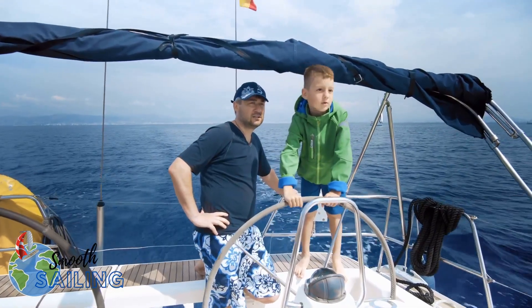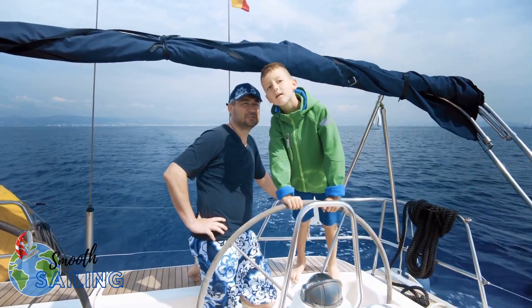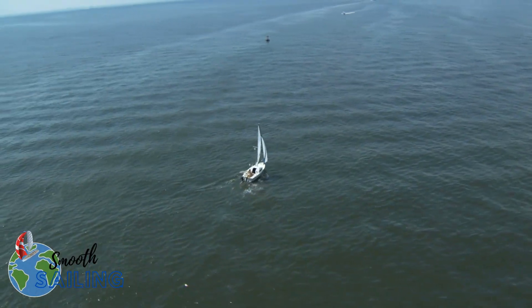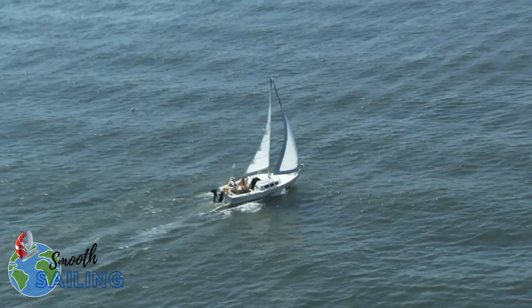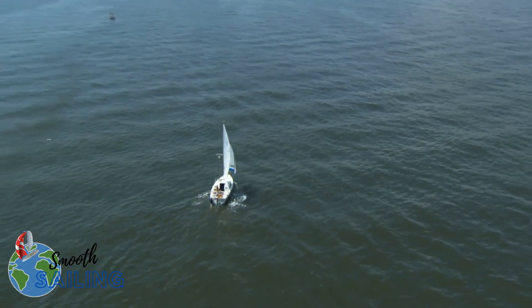Although it can take you days to master how to sail a boat if you're learning all by yourself, some of the essential things that ease your sailing are getting to know the direction of the wind, being able to steer a sailboat accurately, and telling whether the sail is trimmed correctly or not.